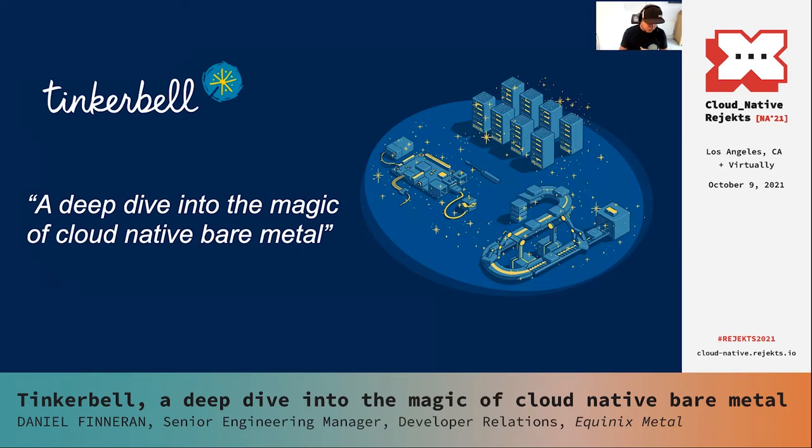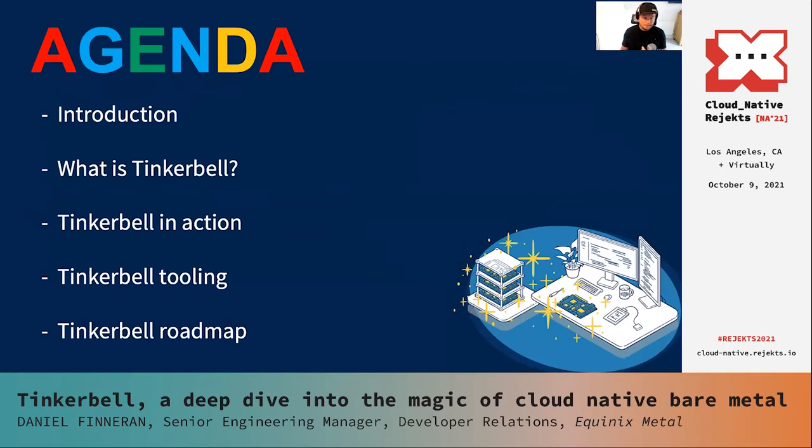Thank you for coming to this talk today. This talk is all going to be around the open source project Tinkerbell. We're going to be doing some demos, showing some live provisioning, and a number of other things. The agenda is: we'll talk about where Tinkerbell came from, what Tinkerbell actually is, do a live demo of provisioning from one operating system to another, discuss some of the cloud-native tooling, and then discuss the roadmap in terms of things we're working on.